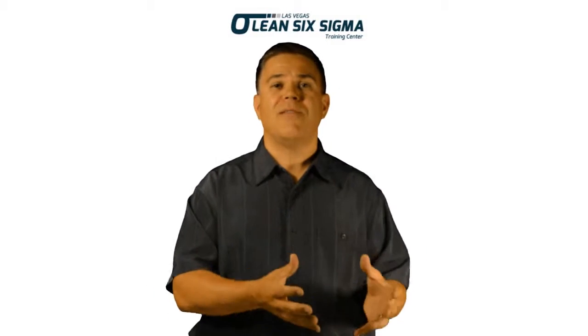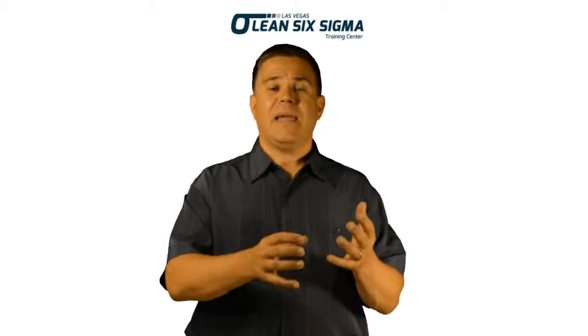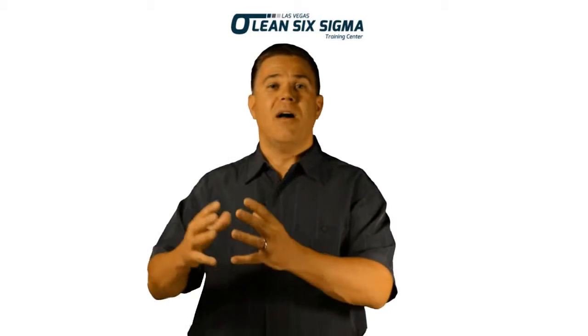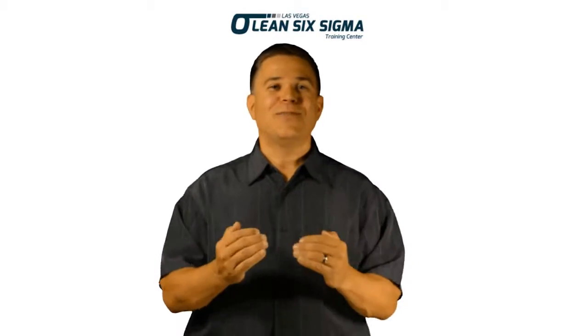Green Belt is simply an industry jargon term that we use to identify an individual who has achieved some level of competence and knowledge in Lean Six Sigma. The expectation for a Green Belt is they should be able to facilitate a problem-solving, root cause analysis, or process improvement event or activity or meeting. They are a positive change agent within an organization. Green Belt simply means that person has those skills.